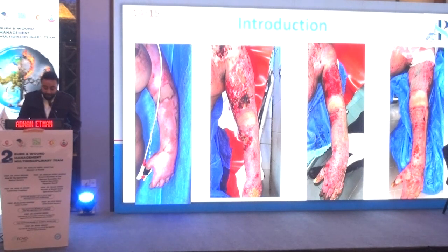This also leads to prolonged hospital stay and development of complications like hypertrophic scars and joint contracture. So this led us to consider early excision in the management of burns.